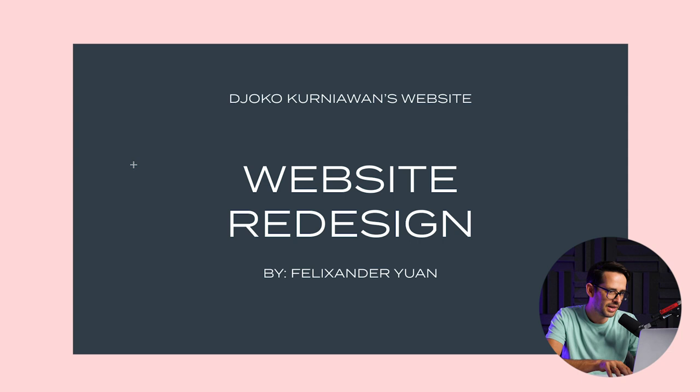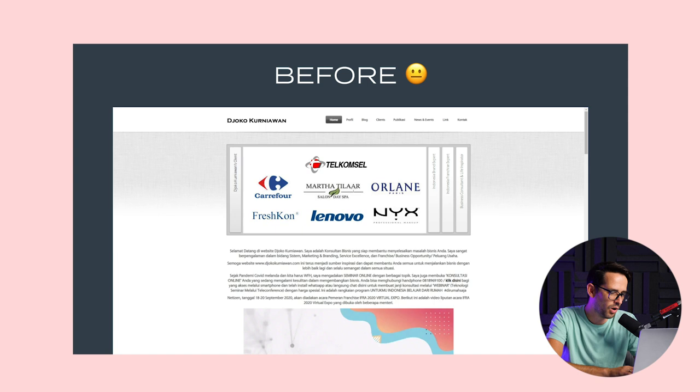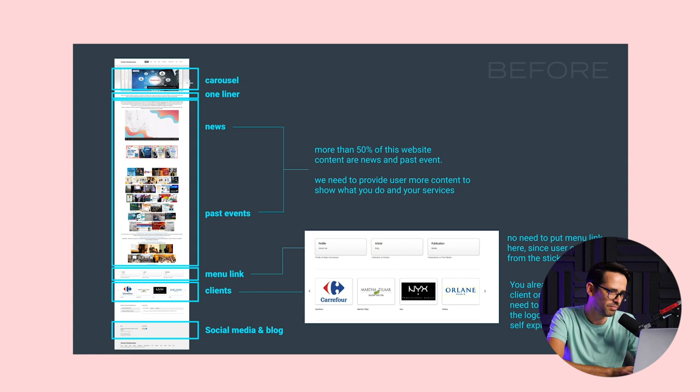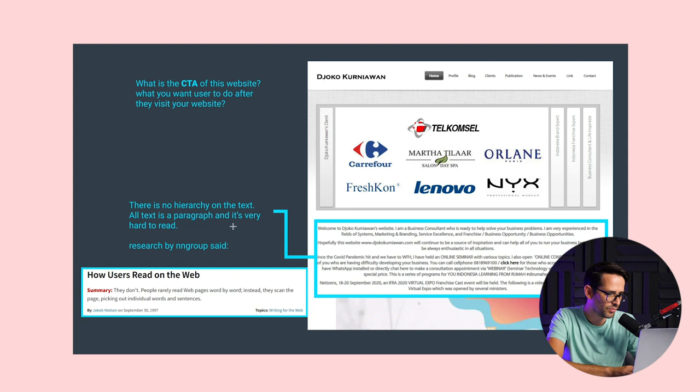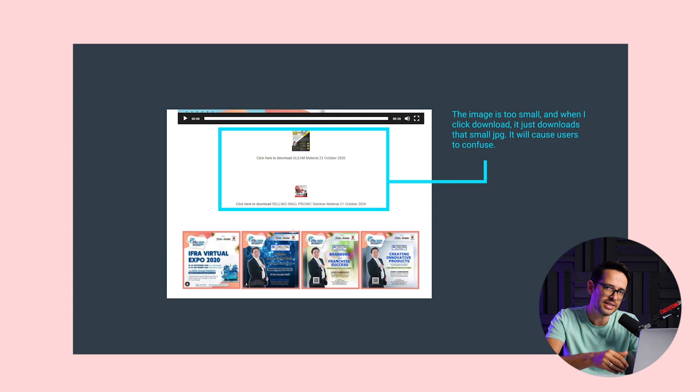Let's move on to the next web design from Felixander Yuan. He did the redesign of Joko Kuren. When you log into this website, you don't even know what it is — a bunch of logos and a bunch of text. Yuan is trying to understand what the story is on this page and how much effort each part of the website is communicating. More than 50% of the website is just news and past events, so maybe this is not the right approach. The navigation can be improved, and the whole logo area can be improved. He's also using stats from the Nielsen Group about how people read on the web — a very smart way to reason with clients about why you want to change something.